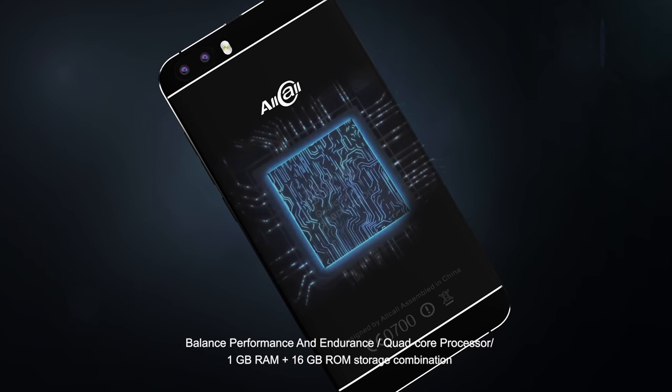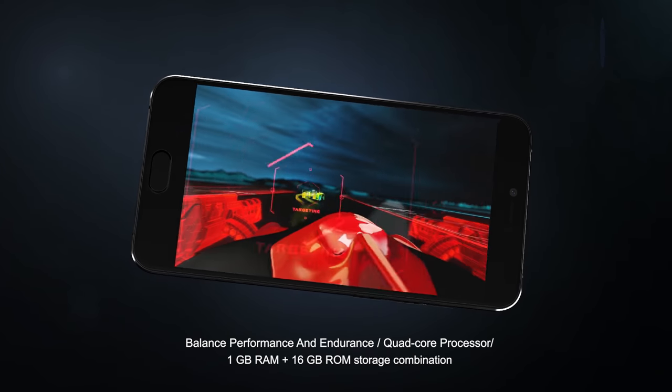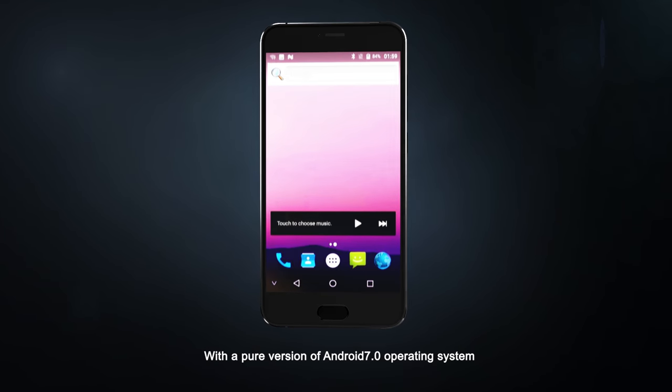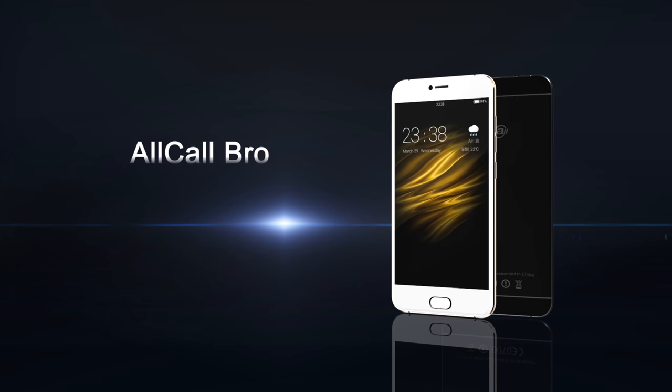Balancing performance and endurance: quad-core processor, 1 GB of RAM plus 16 GB ROM storage, running Android 7.0 with a pure version of the Android 7.0 operating system. All Call Bro.